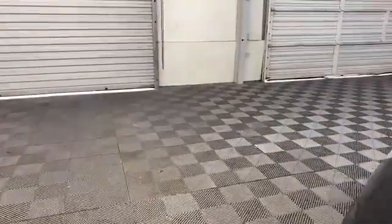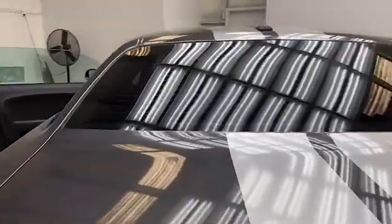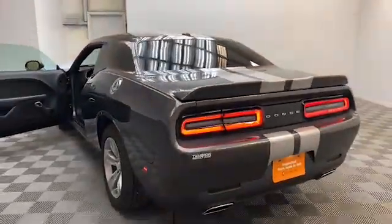On the exterior, we have power and heated door mirrors, fully automatic headlights, rear spoiler, and rear backup camera.